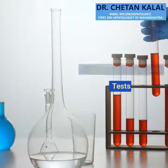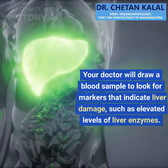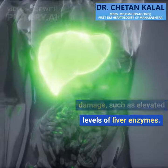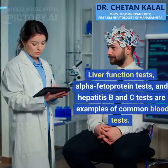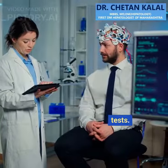Step 2: Obtaining Blood Tests. The following step is to have a blood test. Your doctor will draw a blood sample to look for markers that indicate liver damage, such as elevated levels of liver enzymes. Liver function tests, alpha-fetoprotein tests, and hepatitis B and C tests are examples of common blood tests.